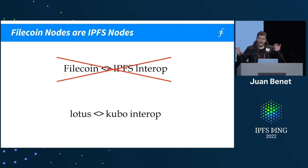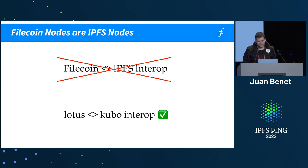There's a lot of talk about Filecoin and IPFS interop, but that's a misnomer. Think of it as Lotus and Kubo interop. Part of what led to this was that people were calling Lotus 'Filecoin' and people were calling GoIPFS 'IPFS.' We have to undo this conceptual damage.